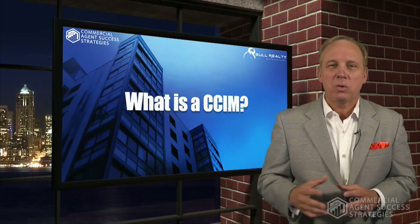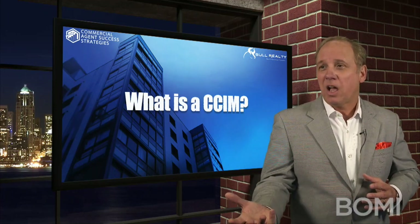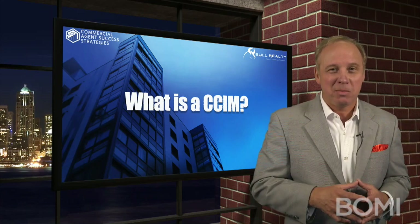CCIMs are kind of the upper echelon of commercial brokers. I know a lot of clients that use us — especially corporate clients that have real estate departments — and sometimes they will go to a CCIM class and after that they only want to use CCIMs.